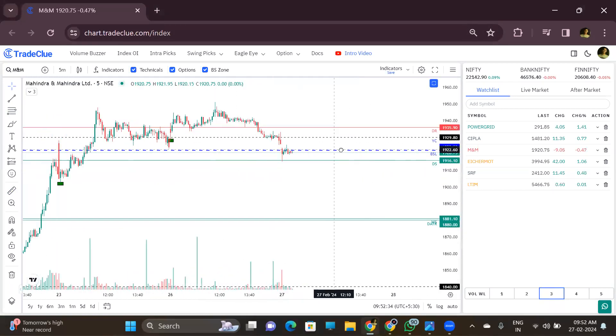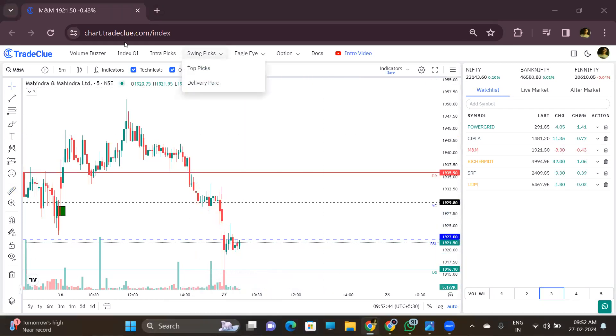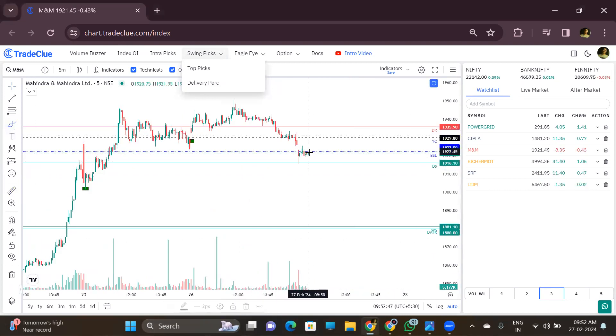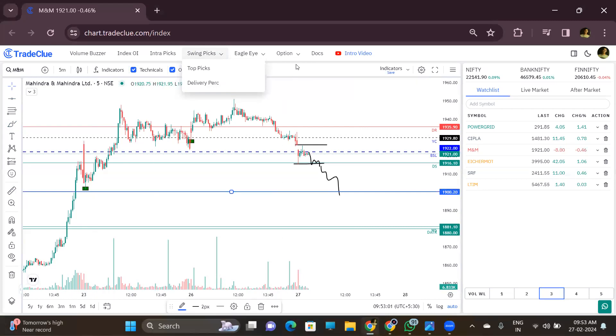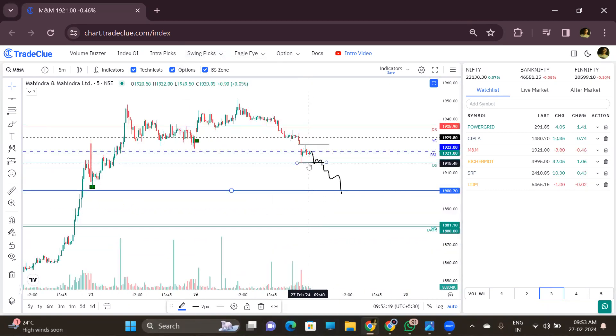M&M is there, but M&M already had a 15-point gap down from yesterday's close. Now it is going sideways. Let it come down below here — if it breaks, then we can sell it. Our first target will be the previous green box. So for M&M, you can look for a sell below the day's low. Because of the 15-point gap down, price tends to go sideways first. It should sustain here, and then if day low breaks, we can see quite strong selling.